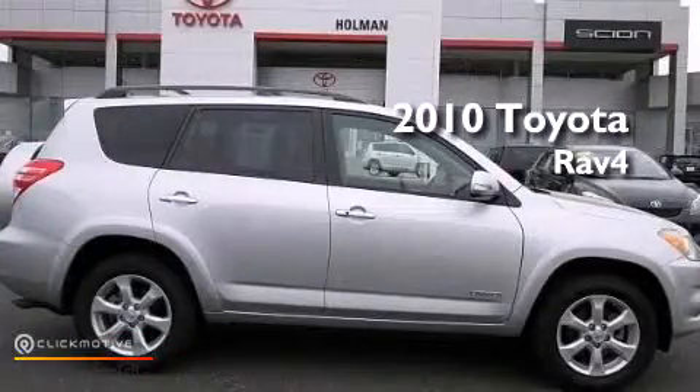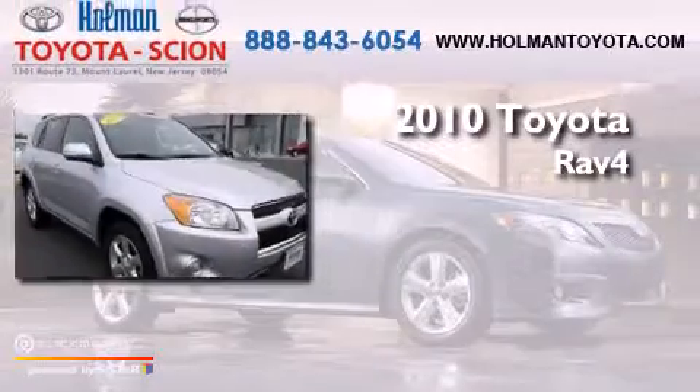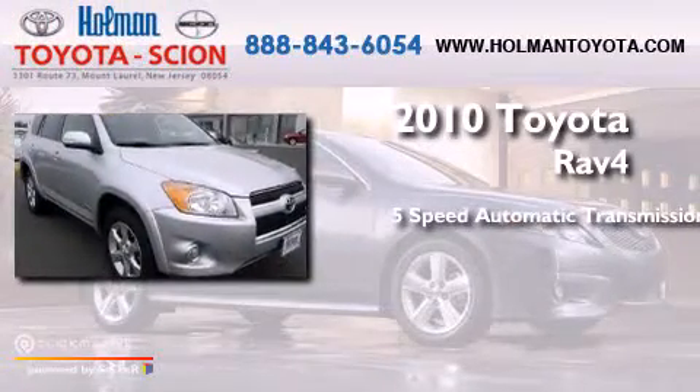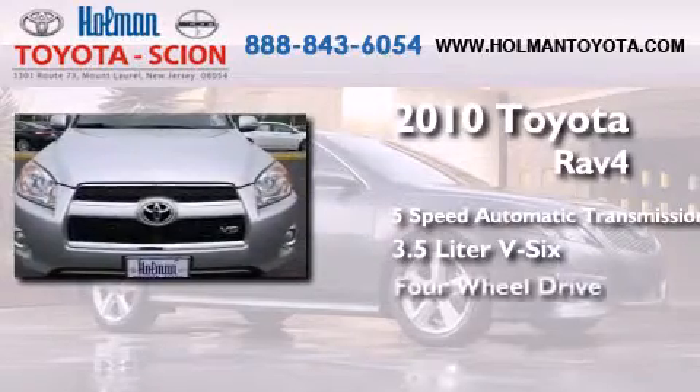This is a certified pre-owned 2010 Toyota RAV4. This crossover has a five-speed automatic transmission, a 3.5-liter V6, and four-wheel drive.